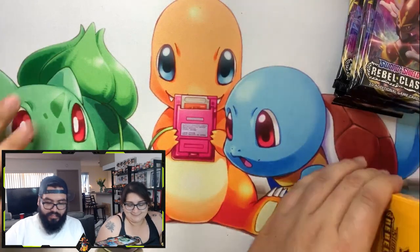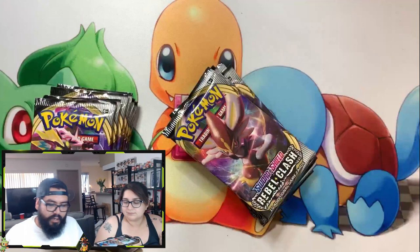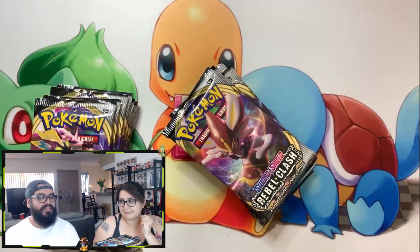I'm excited, guys. It's Rebel Clash, it's my turn — possibilities are endless. We've pulled quite a bit of this set already; the binder is getting built up. We'll open up a couple more packs and hopefully get a decent binder going, and we can give you guys a recap of what we have so far. But for today we're going to open these eight packs each. Time for Rock, Paper, Scissors — let's get at it.